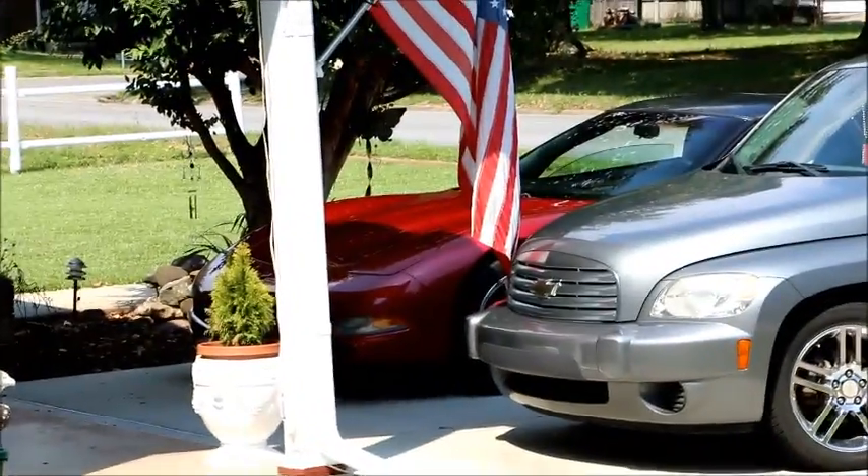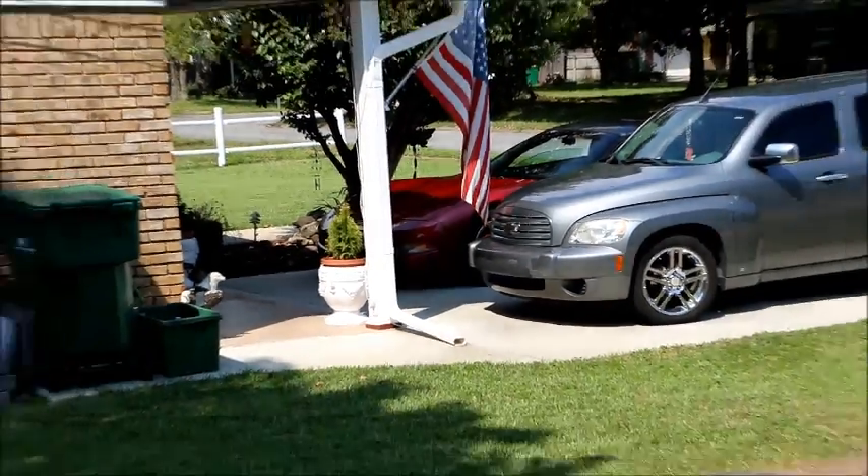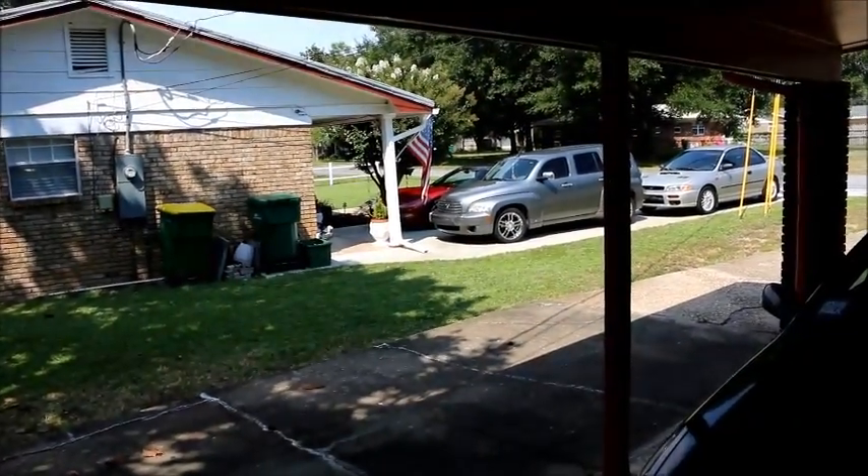There's my Camry and there's my neighbor's midlife crisis Corvette. Here's the door that goes into my kitchen.